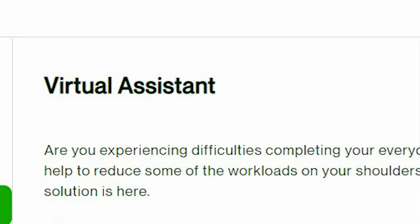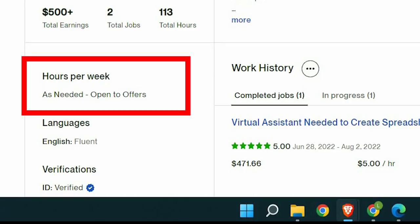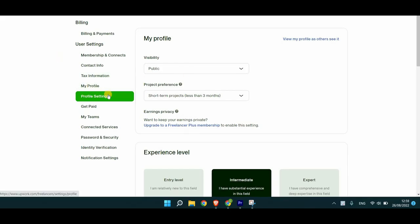You offer virtual assistant services so that's what is expected, unless you specialize in certain areas like e-commerce and you only do Shopify or Amazon and so on. The hourly rate is okay for now and you can start increasing your rate when you have three five-star reviews or more. It is important to update the availability to date — I assume you're available on a full-time basis — but make sure to update it if you can't do many hours a week.